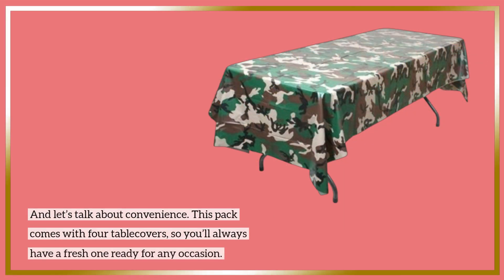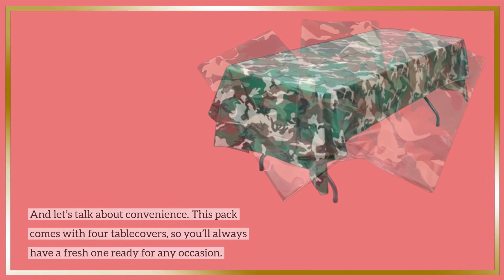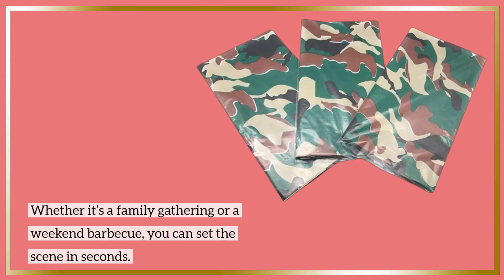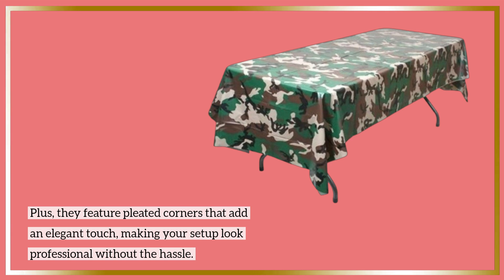And let's talk about convenience. This pack comes with four table covers, so you'll always have a fresh one ready for any occasion. Whether it's a family gathering or a weekend barbecue, you can set the scene in seconds. Plus, they feature pleated corners that add an elegant touch, making your setup look professional without the hassle.